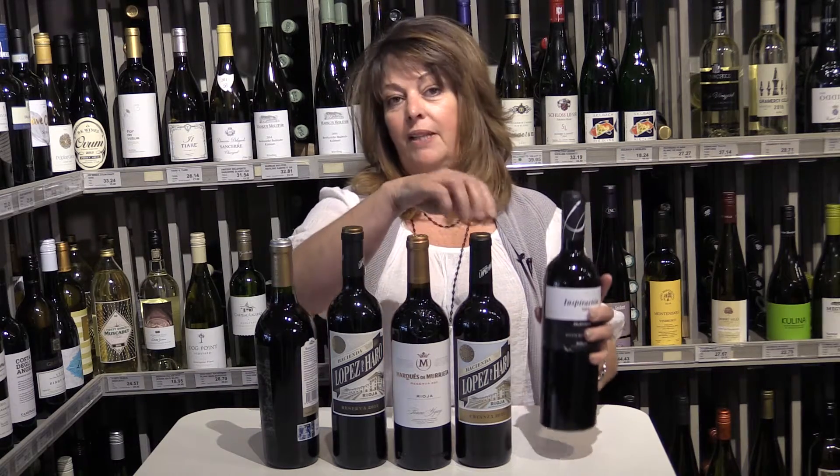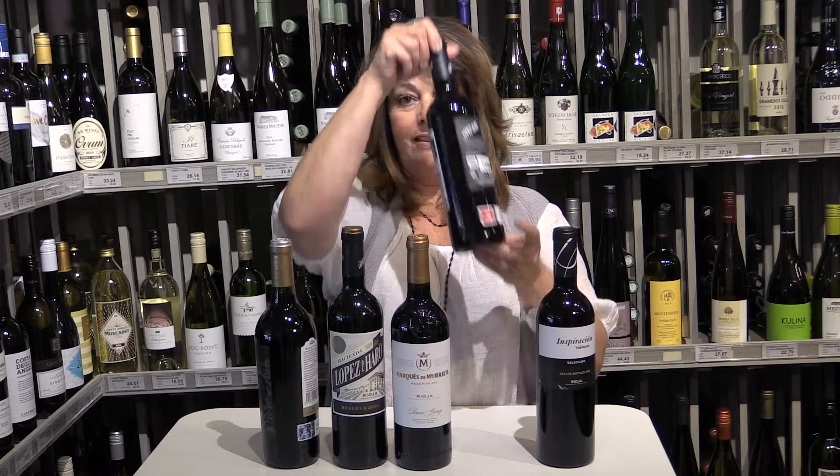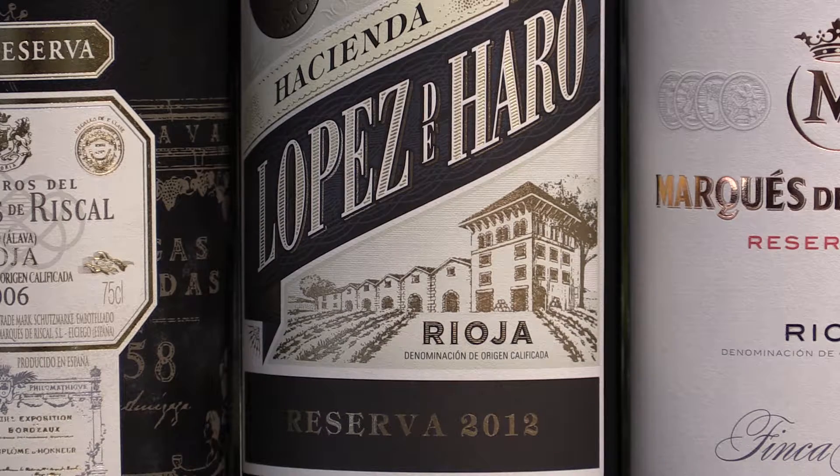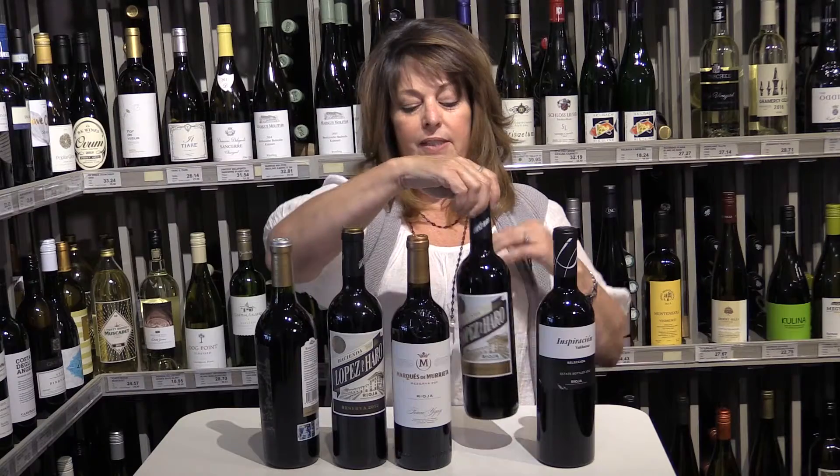As you move up the ladder we have Crianza, and Crianza has a little bright red cherry colored sticker. There's a little bit of oak, so a few of those flavors from the barrel will start coming in and some of the fruit will disappear.